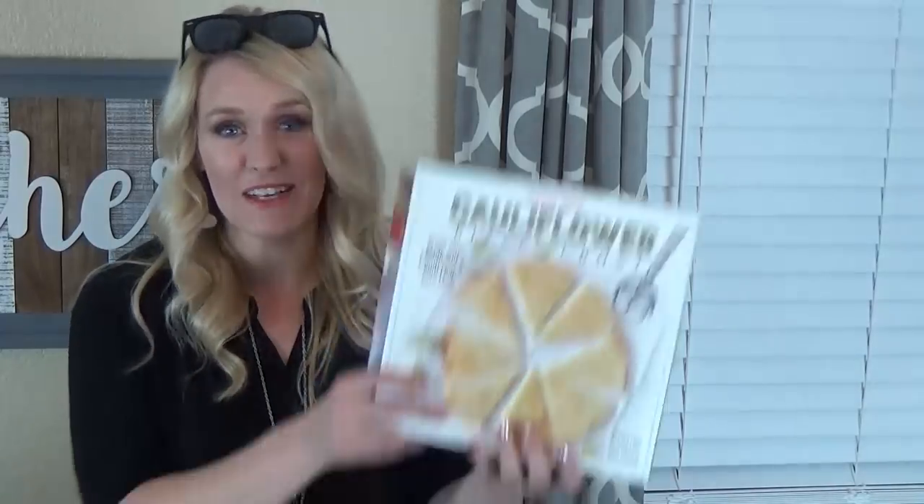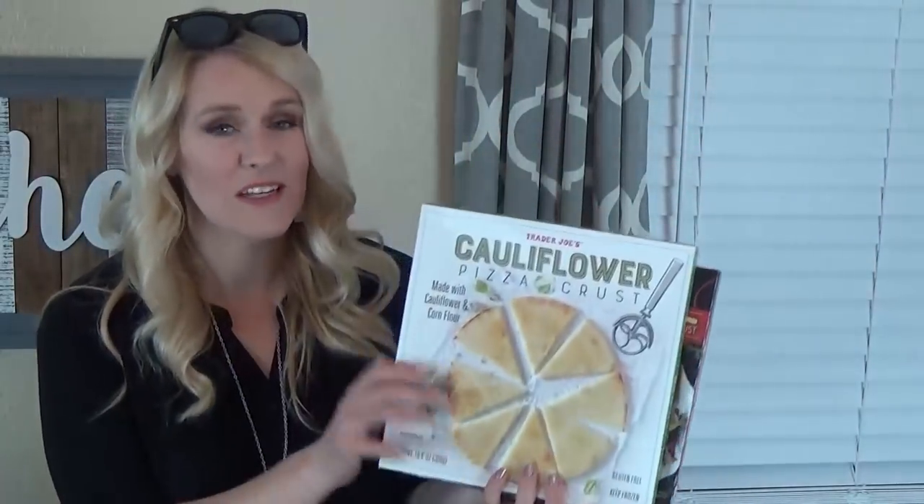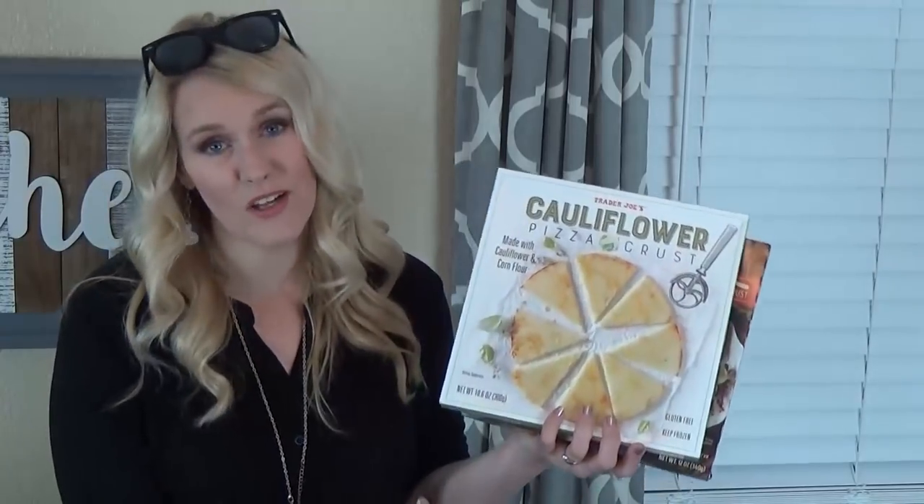Sorry about that — my camera battery totally just died and I couldn't see it warning me. So here are the pizzas: these are both cauliflower crust pizzas and both gluten free. One already has cheese on it and one is plain so you can add whatever you want. I'm probably going to make a barbecue chicken pizza — that sounds really yummy.